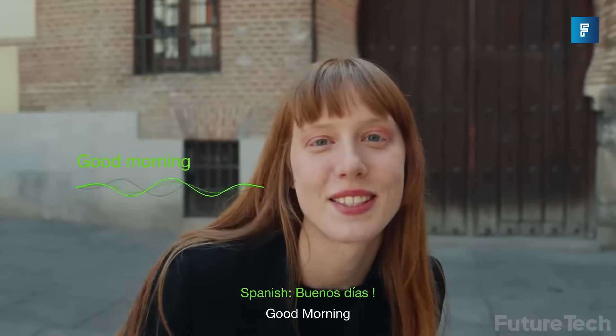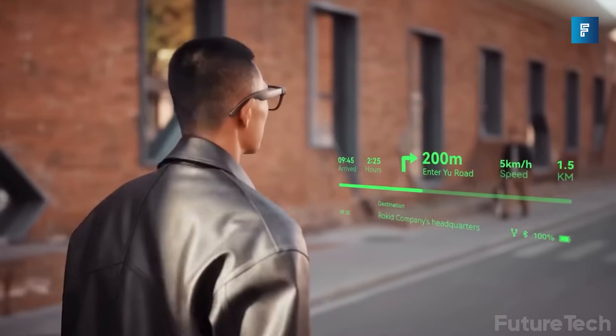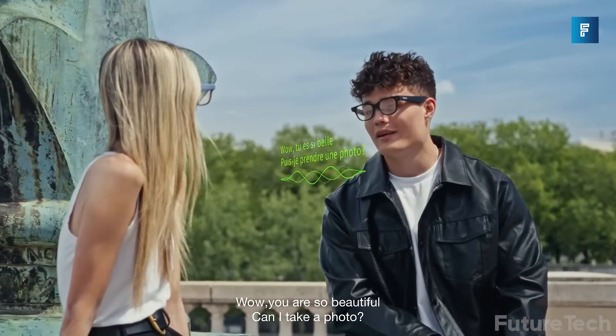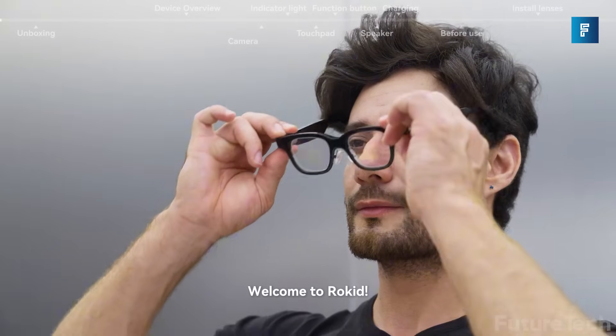Let's get the wow stuff out first. Real-time voice translation in 89 languages, live transcription, and even AR navigation overlays, all on a minimalist green monochrome HUD that floats in front of your eyes like a sci-fi movie. No bulk, no distractions, just pure productivity on your face.